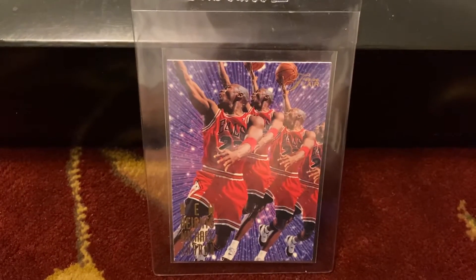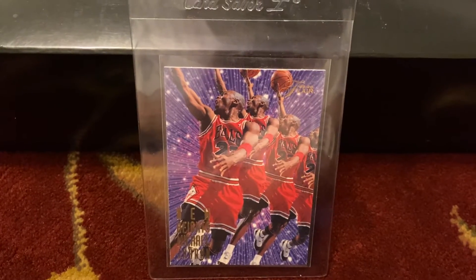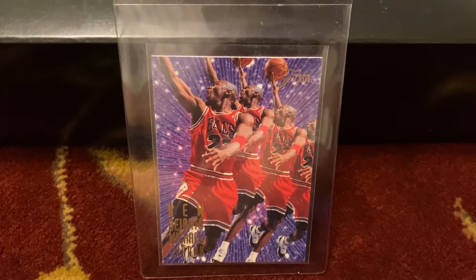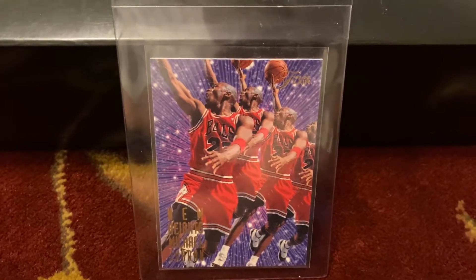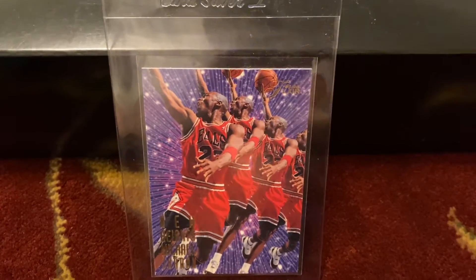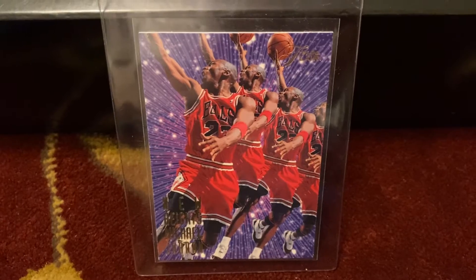What's up YouTube? Welcome to my Jordans! This video features the 1995-1996 Flair New Heights card number 4 out of 10. This is another one of my most rare inserts that I have added to my collection. I was very fortunate enough to add this to my collection. And so here it is!